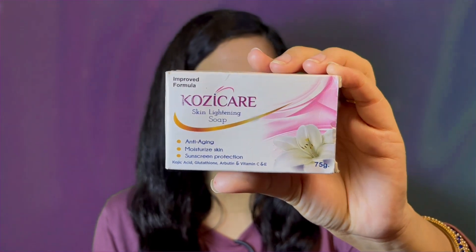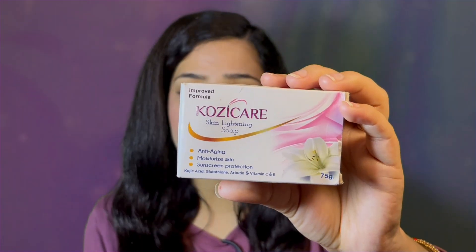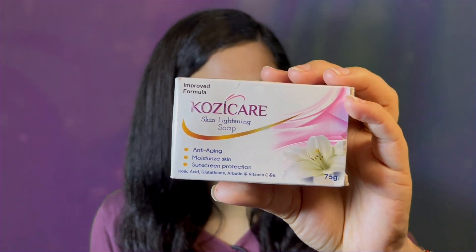I am taking this product — this is Koji Care skin lightening soap, and it is a very famous medicated soap. You can get it at a chemist shop or online. It is best for anti-aging, it is moisturizing, and it has sun protection. The ingredients include kojic acid, glutathione, arbutin, and vitamin C and E. Kojic acid is derived from fungi — it is completely natural. It lightens a layer of skin giving a brightening effect. Glutathione is the world-famous skin lightening agent — it is best for skin lightening, nourishment, and brightening.